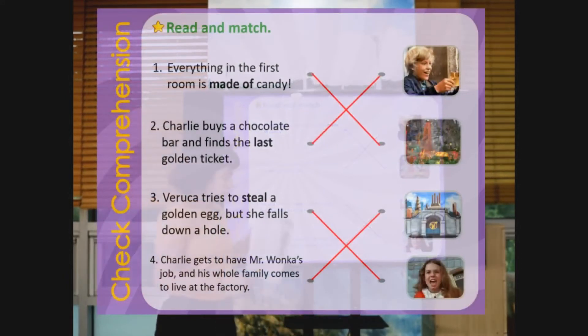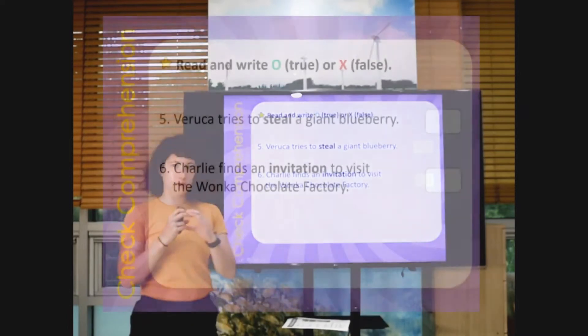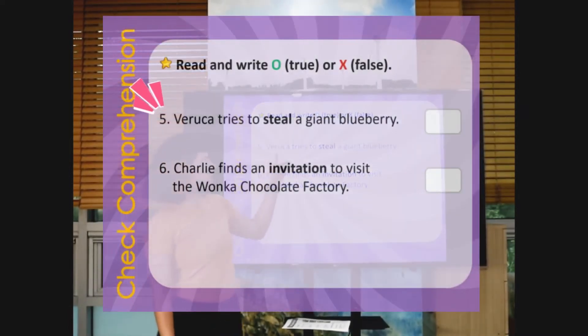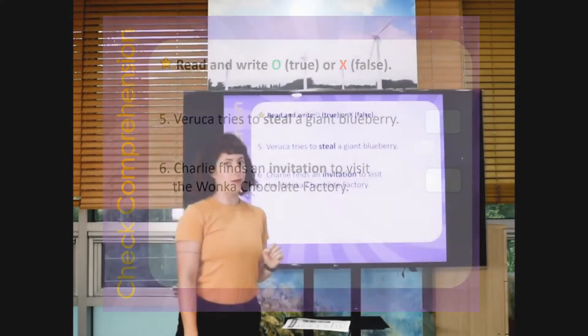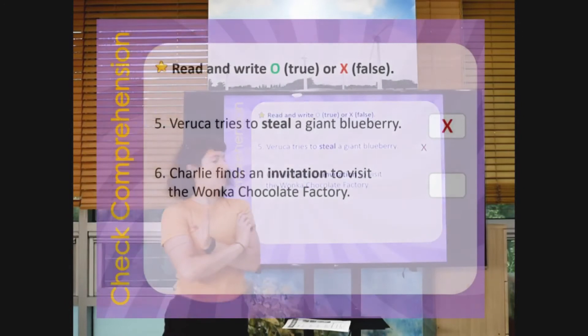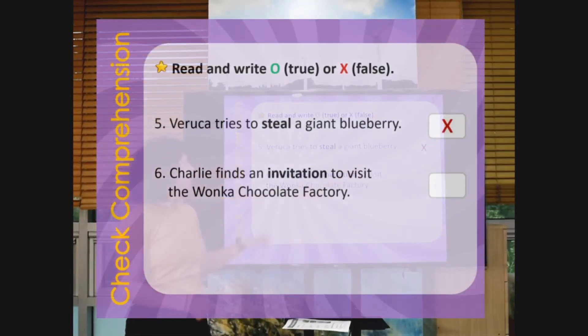Now we're going to do another short O-X quiz. O is yes, X is no, right? Number five: Veruca tries to steal a giant blueberry. Is she stealing a blueberry? No. She doesn't steal a blueberry — she steals an egg.